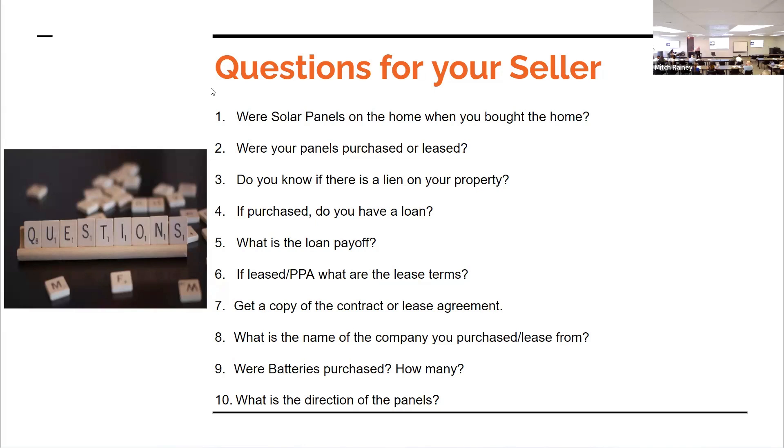An attendee commented: the more we talk about this the more it sounds like solar panels can be complicated — there are all kinds of situations: loans, leases — that can get buyers into trouble. Unless the builder originally put in solar panels as part of the electrical system, it can be something to run away from. The response: as a buyer's agent, make sure you're writing everything clearly into the contract.